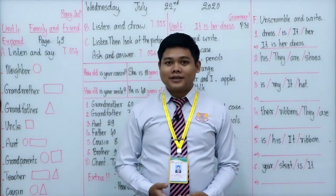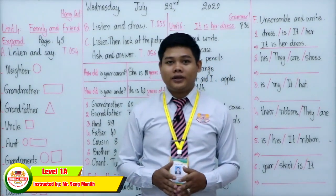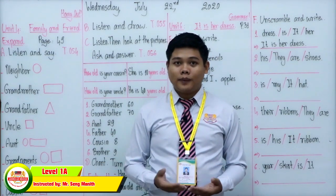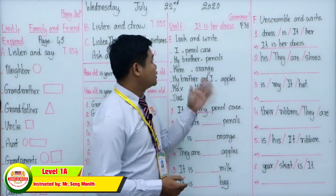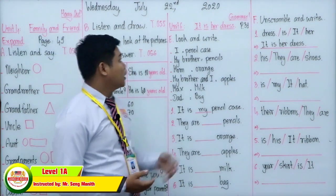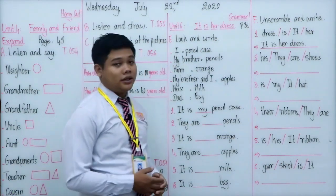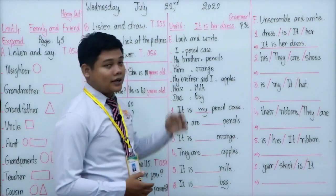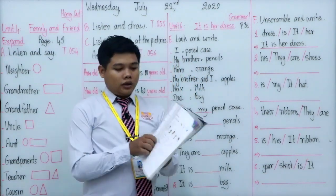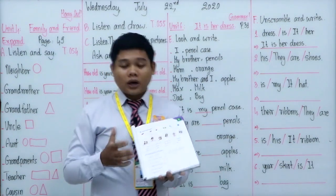Welcome back everyone to our second session video of today, Learning Wednesday July 22nd 2020. Based on our schedule, every Wednesday in the second session we are going to study about Grammar Planet 1. In this lesson for today we will focus on page 31, Unit 6: 'It is her dress', exercises E and F. Everyone please turn to page 31.